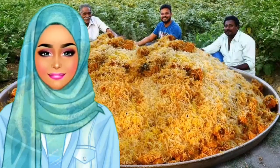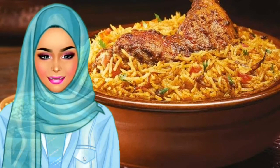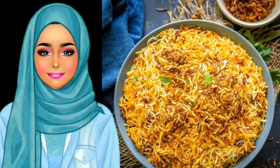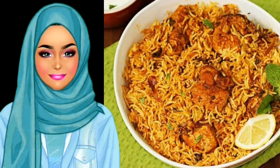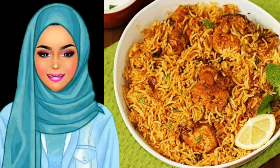Biryani: every cuisine seems to have its own special rice dish, and for Indians, this dish is biryani. The presentation of biryani not only looks beautiful but has an addictive characteristic, earning it lots of devotees. Its blooming flavors and fluffy rice are enhanced by vegetables and sometimes meats, making it a favorite for vegetarians and meat lovers alike.